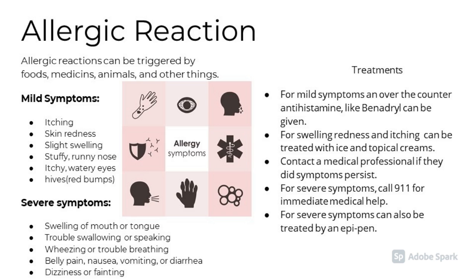And hives. Severe symptoms of an allergic reaction include swelling of the tongue or mouth, trouble swallowing or speaking, wheezing or trouble breathing, belly pain, nausea, vomiting, or diarrhea, dizziness, or fainting. Treatments for mild allergic reactions include taking an over-the-counter antihistamine like Benadryl. For swelling, redness, or itching, a topical cream or ice can be used to treat it. Always contact a medical professional if the symptoms persist. For severe allergic reaction, call 911 for immediate medical help, or you can also be treated by using an EpiPen.